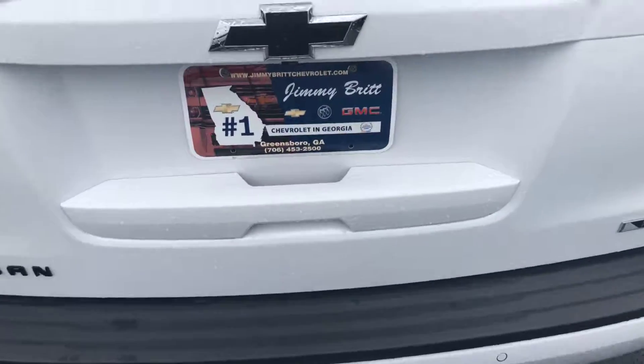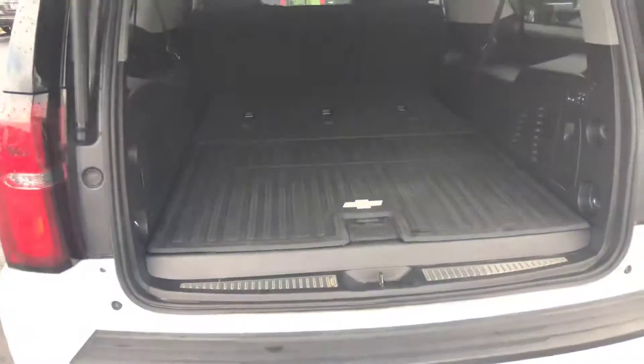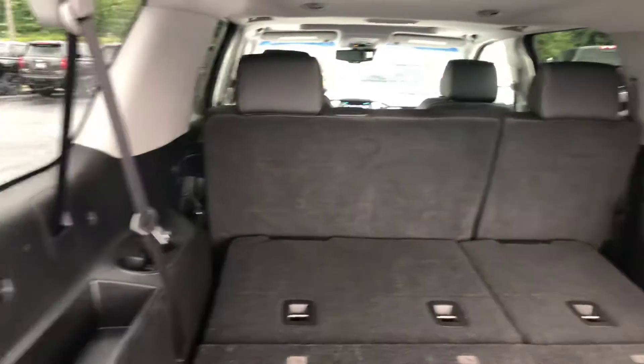It is a premier trim level. I know you were wanting to see the space. It's a jet black interior. Of course you have your easy letdown for your seats, and a second row bench.